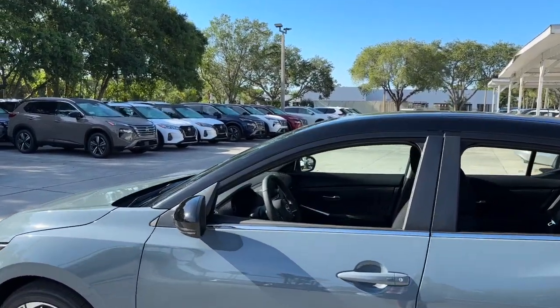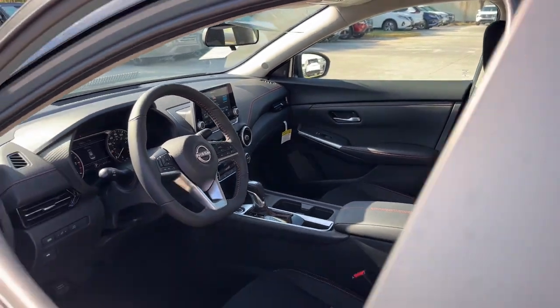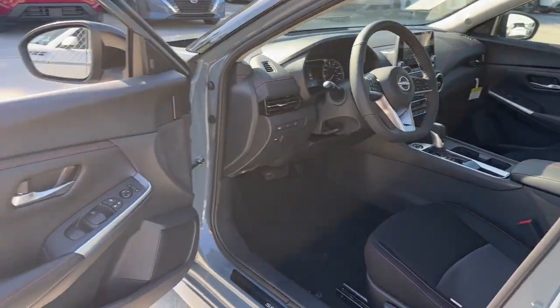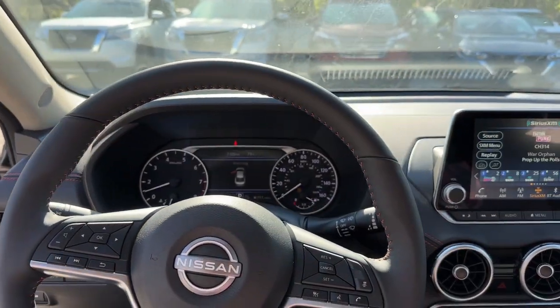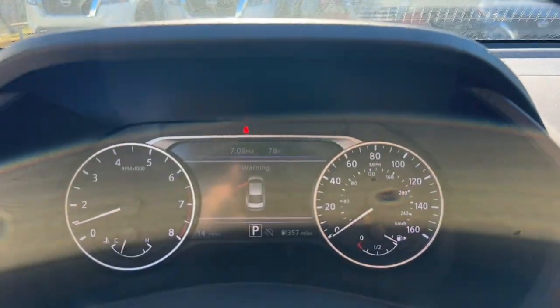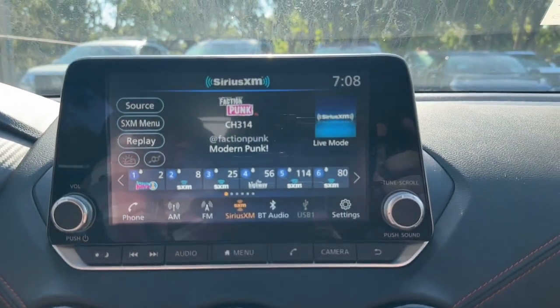These are just some of the great options this vehicle comes with: pre-collision system, intelligent auto on-off high beams, lane keyless entry, backup camera, satellite radio, keyless start, adaptive cruise control, remote engine start, and heated mirrors.